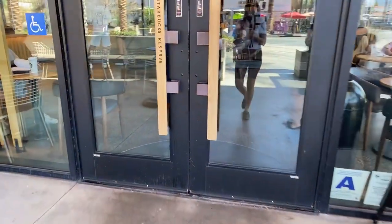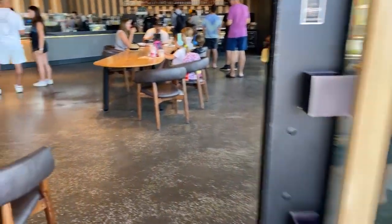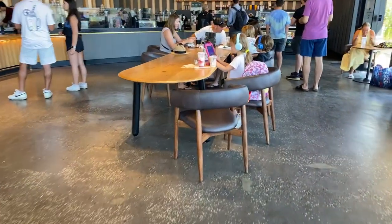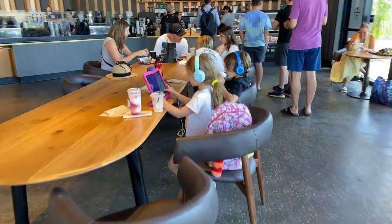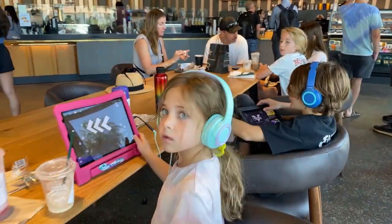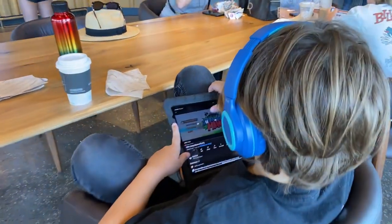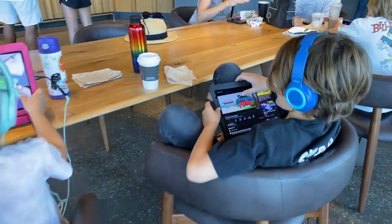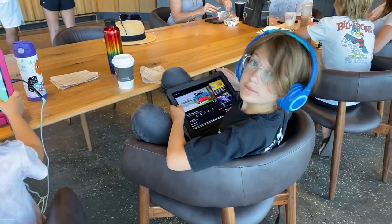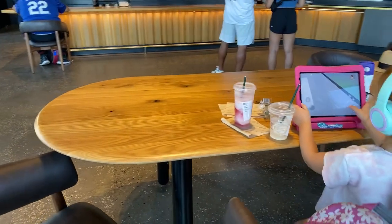Hi! Do you guys want to say hi? Hi! These are my kids Raleigh and Declan.